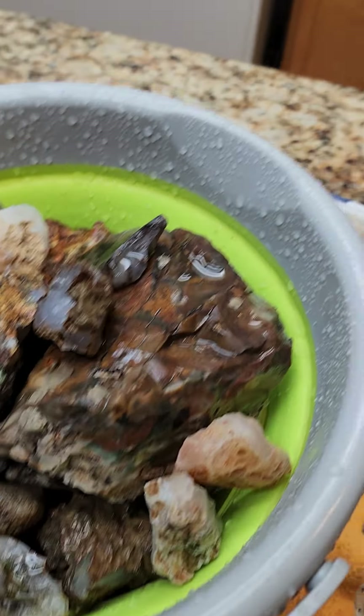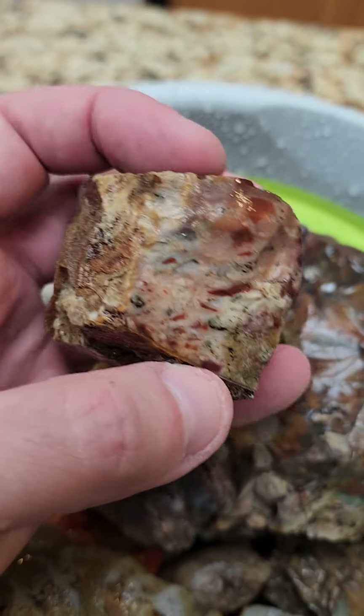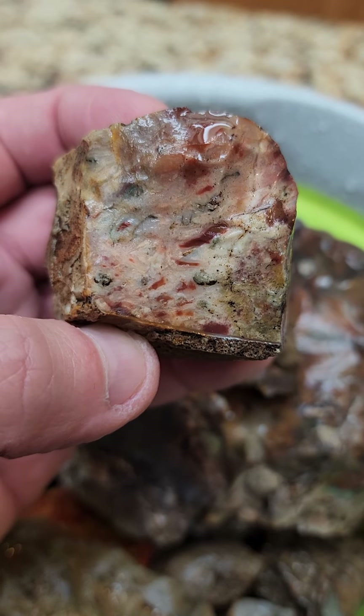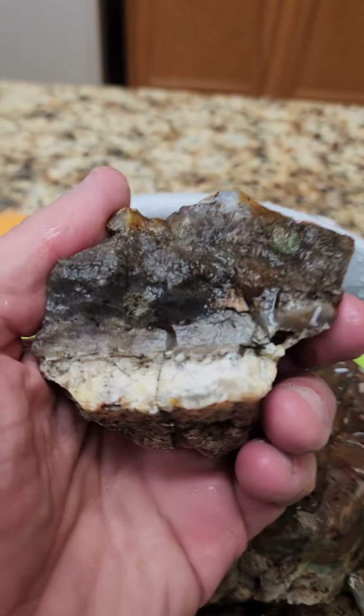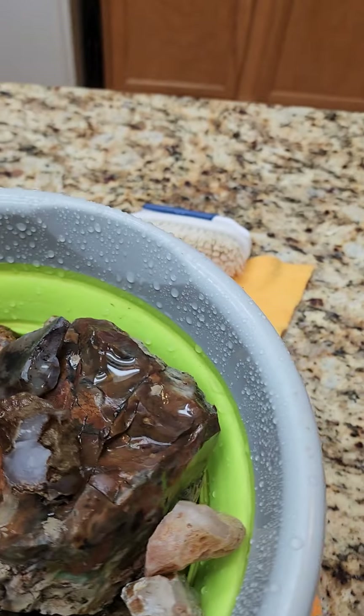These are some of my favorites from today — some jaspers. This one I thought will be neat to cut and polish, just for the interesting speckles in it. Some of these rocks may not look too impressive now, but they make pretty good tumblers and pretty good cutting rocks.